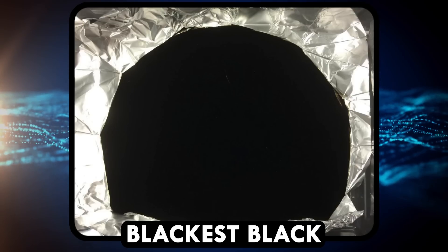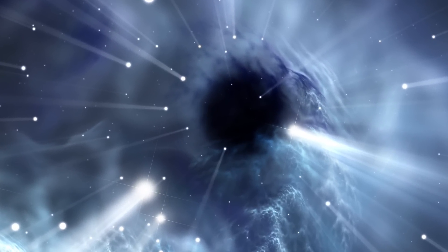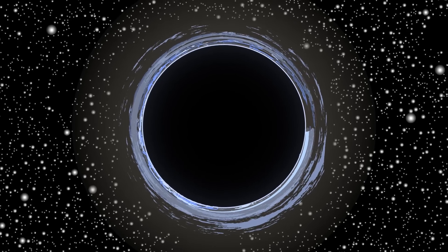Well, almost. If you want to get true black, there's only one place to go: a real black hole. Black holes absorb all the light — and everything else — so maybe actually you shouldn't go there.